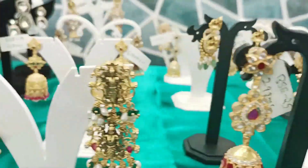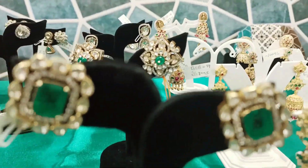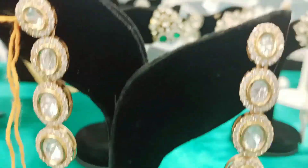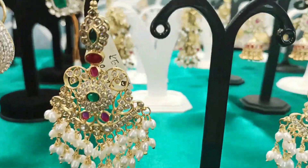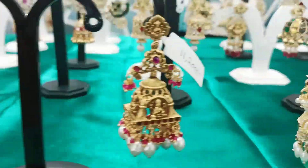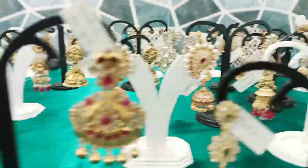There are also necklaces, earrings, lockets, studs, boots, chanthbalies, and whatever you need. There are many collections in this exhibition — also T-casks, chumpas, finger rings, etc.